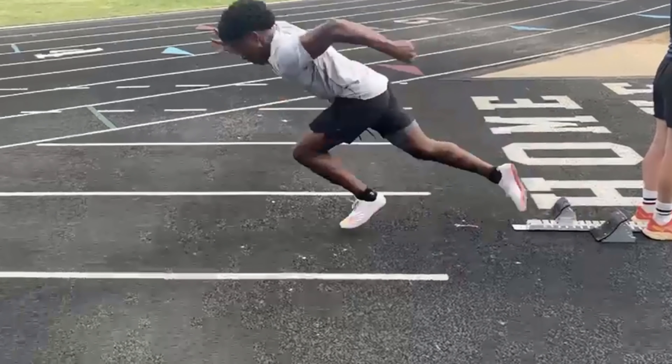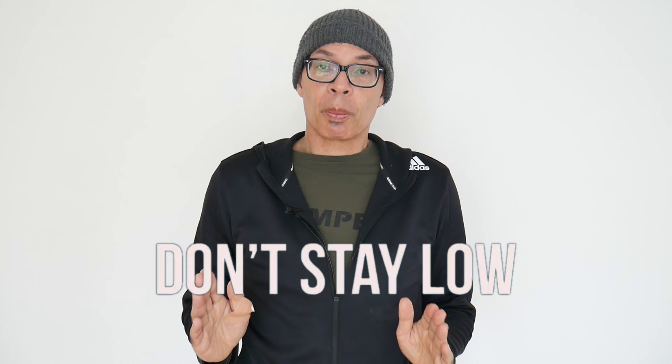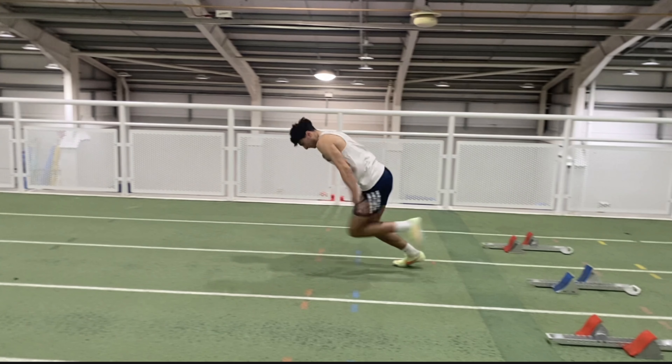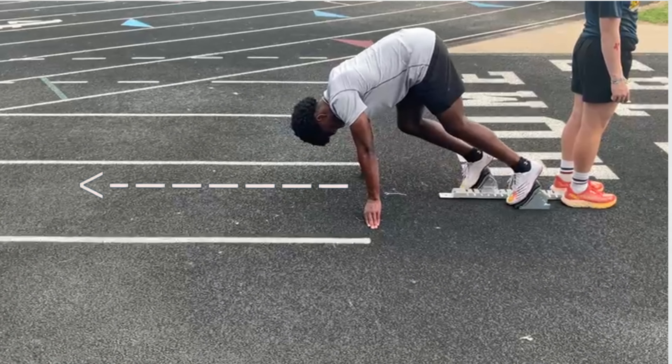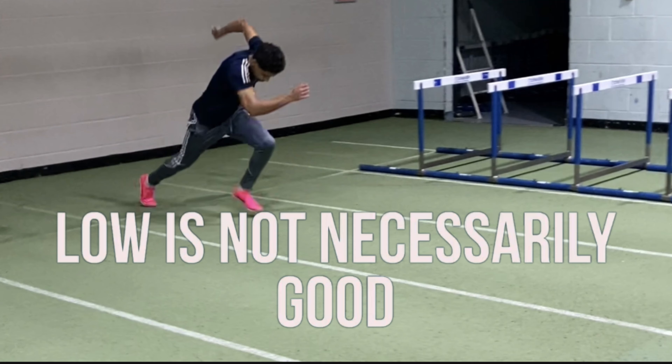Let's take a look at how you can improve your sprint style. Don't stay low when you come out of the blocks. Lots of coaches will say to you, you've got to stay low. You've got to be angled correctly to apply force, but low is not necessarily good.